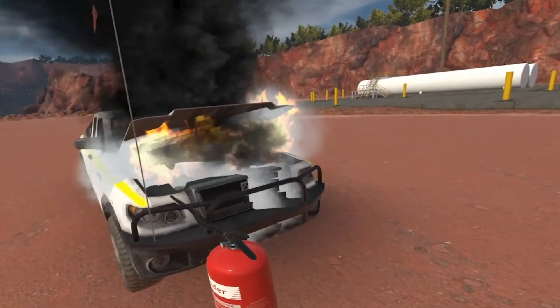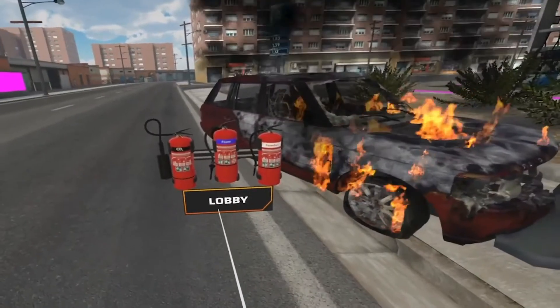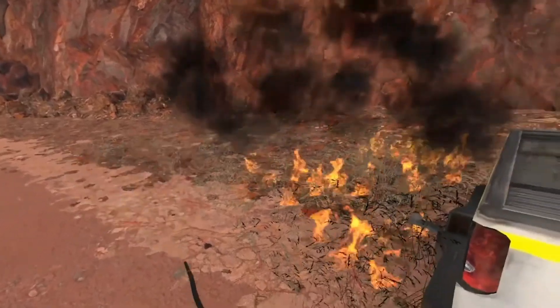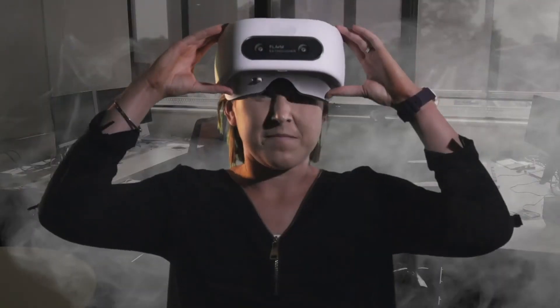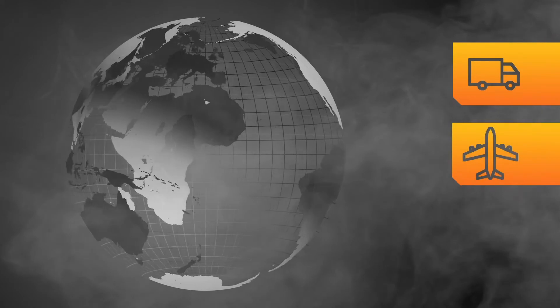Flame Extinguisher has over 15 fire scenarios that mimic real fire behavior, including movement, smoke, and the impact of different retardants. Flame can also develop new workplace scenarios to meet specialist training needs.